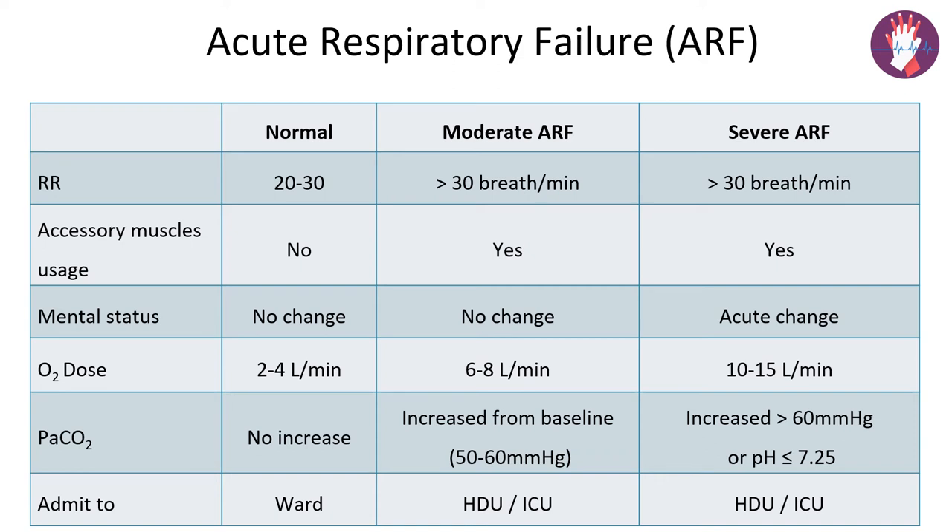In severe acute respiratory failure, the respiratory rate has gone beyond 30 and all accessory muscles are in action. The patient is delirious, distressed, or semi-conscious, and PaCO2 has risen above 60 mmHg. We admit the patient to the high dependency unit or ICU and deliver oxygen at 10 to 15 liters per minute.